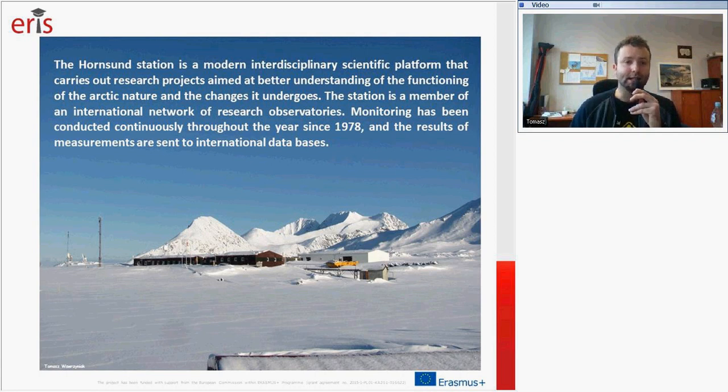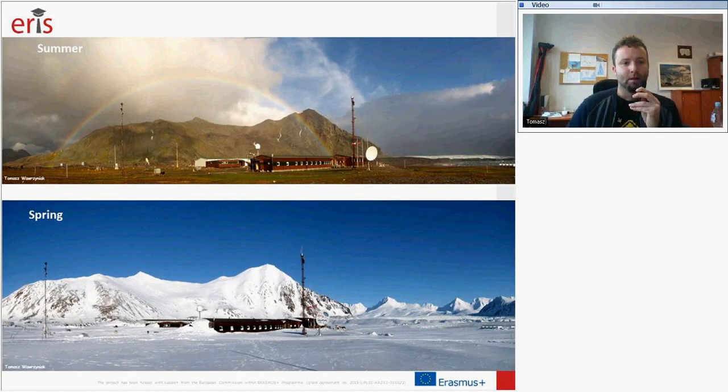The results of measurements are sent to international databases. Here are images showing the surroundings of the station in summer and during spring. For around 250 days, the ground around the station is covered by snow. In summer, most of this snow melts away, but it remains in the upper parts of the mountains and on the glaciers.